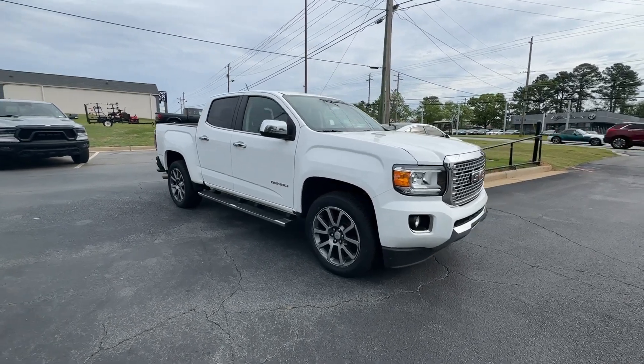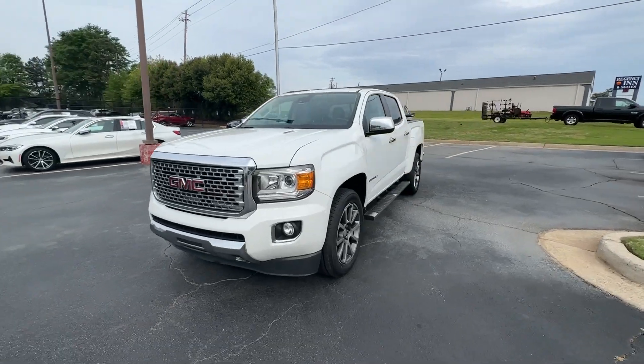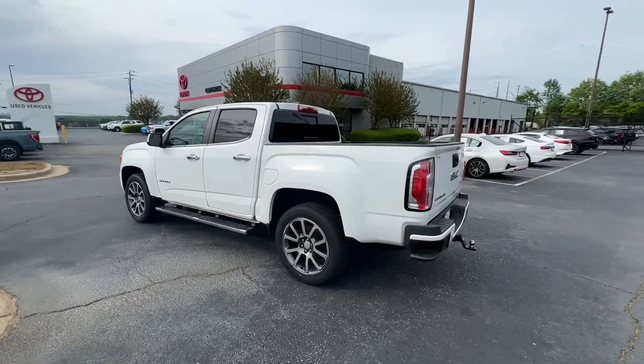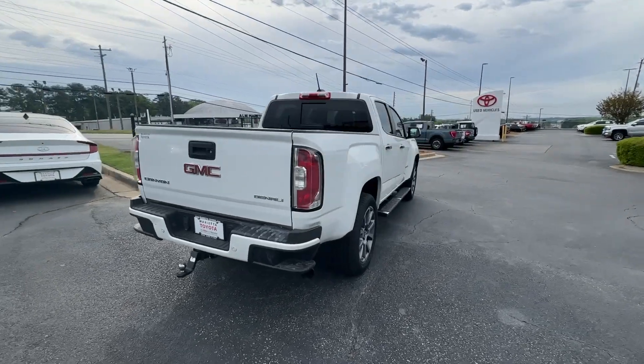Get into a car with value. 2019 GMC Canyon. This vehicle is an outstanding buy with fewer than 90,000 miles on the odometer. This hard-working Canyon delivers impressive towing and hauling capability and a smooth, agile driving experience.